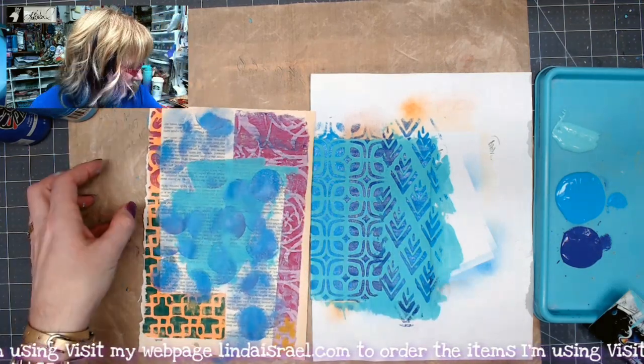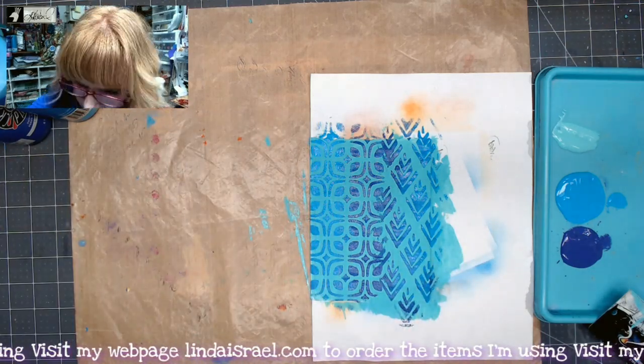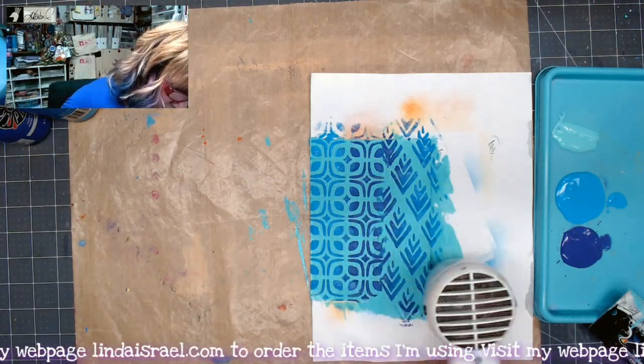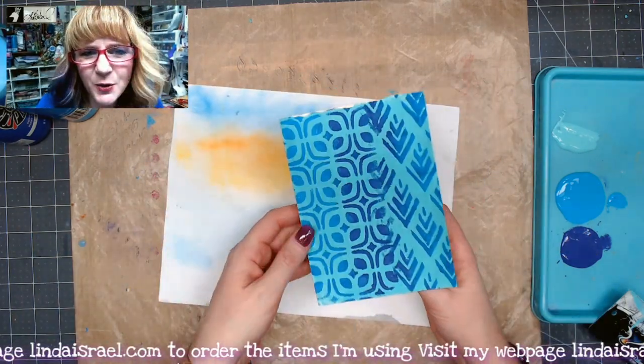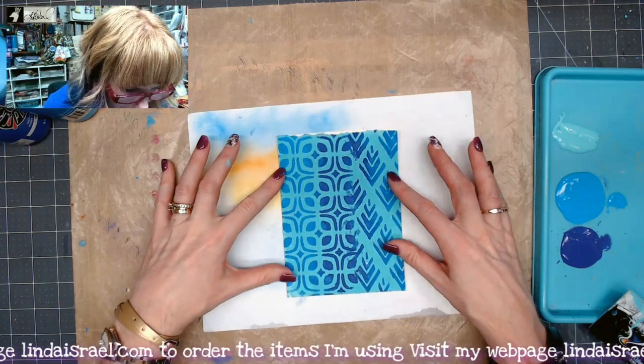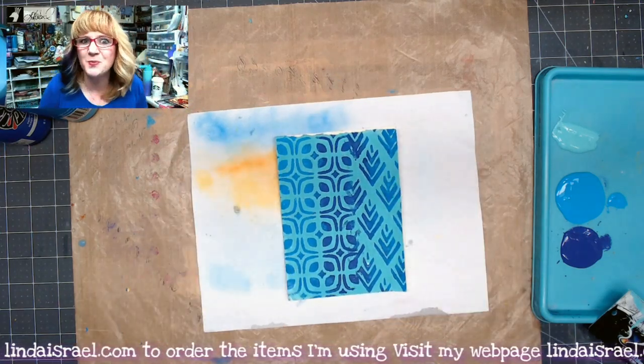This stencil is part of my Stencil Club — I decided to start adding two designs on one page because you can flip them around and use both at the same time however you want. This time I'm going to grab more of the purple and go right down the middle, then grab the darker teal and go on this side. I'm going to put my dauber in the water — I have a little cake pan with a bit of water — clean off my dauber onto this gel printing page, and I can use that later.